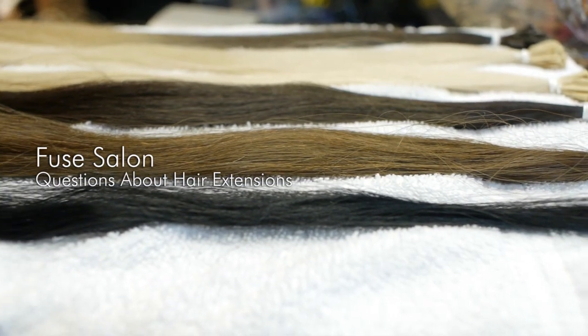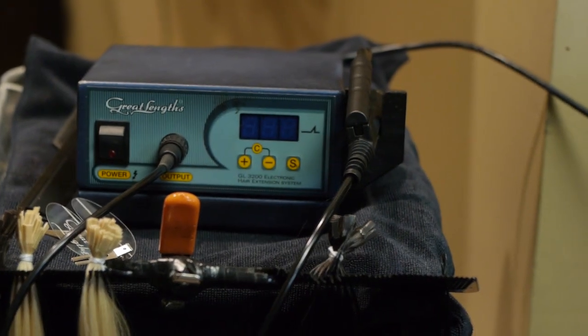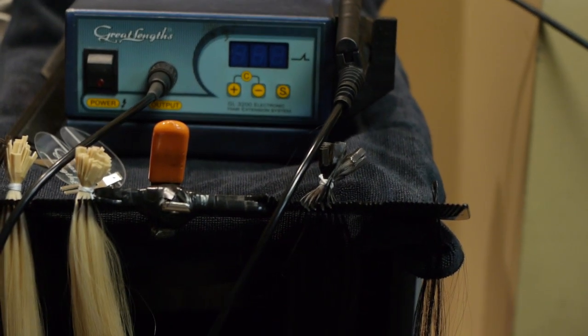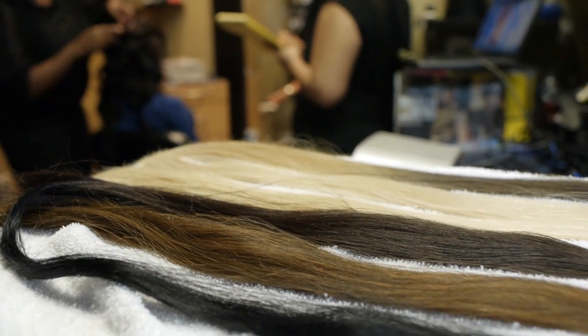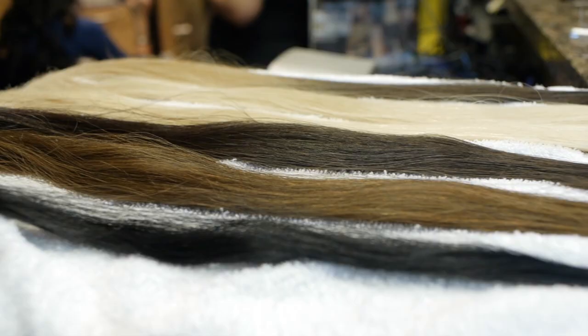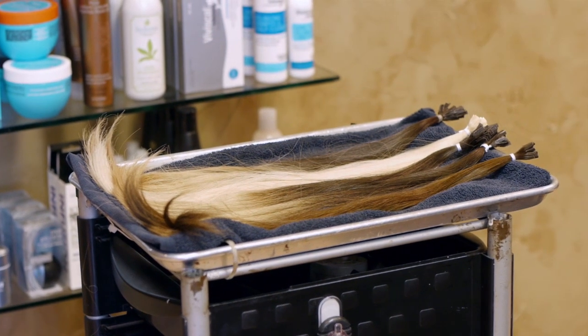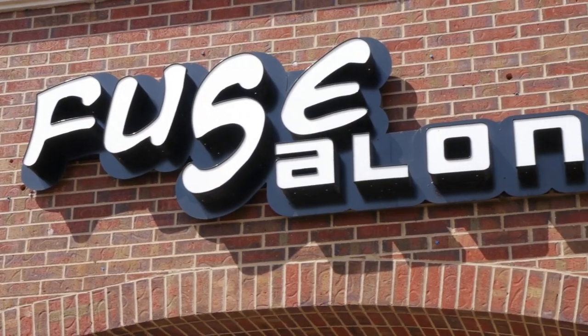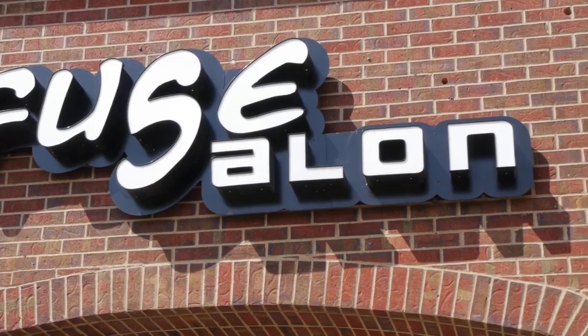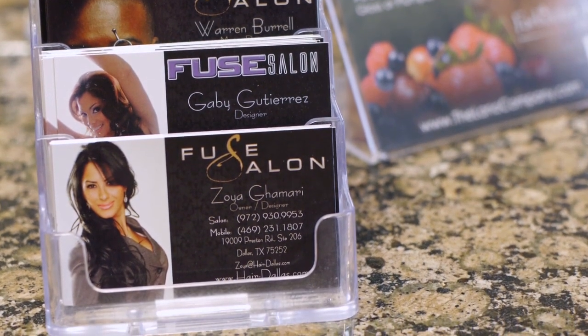Most people when they call for an extension consultation don't know very much about different processes. Most of them come in with a lot of information from websites and different internet sites. That's our job — to determine what method works for them. That's when we ask them to normally come in. The purpose of this video was to give a general idea of what a consultation is for.